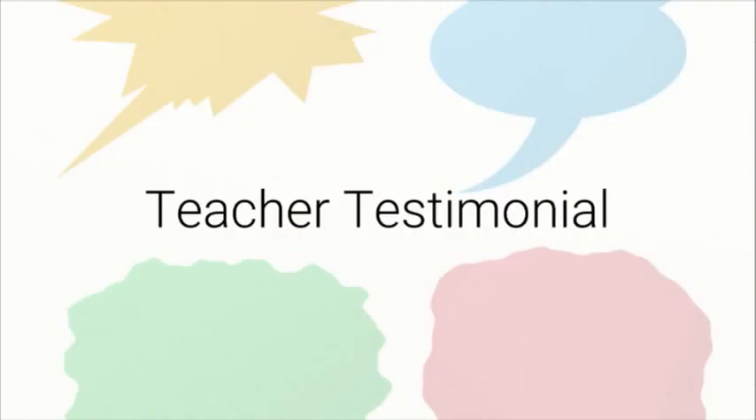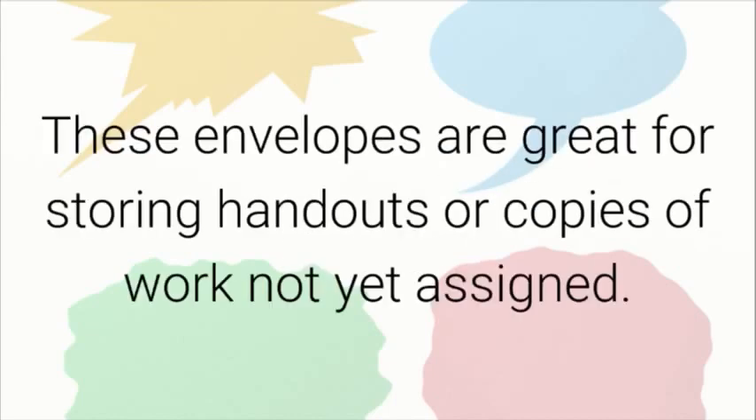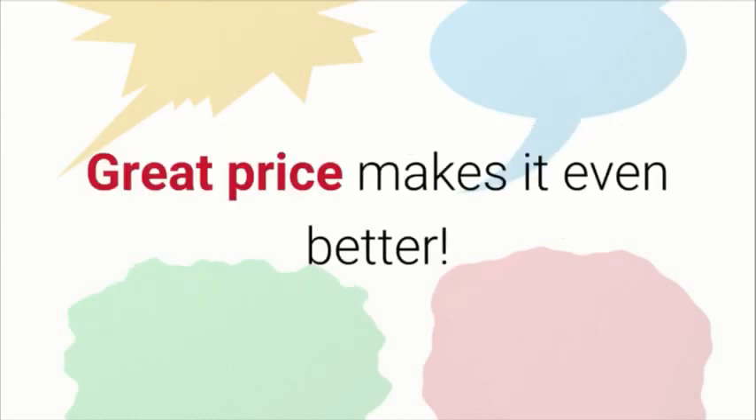Teacher Testimonial: Awesome for classroom storage. These envelopes are great for storing handouts or copies of work not yet assigned. Great price makes it even better.